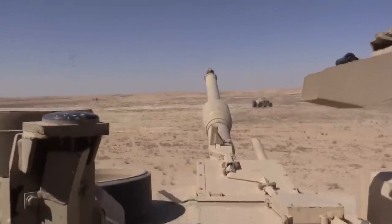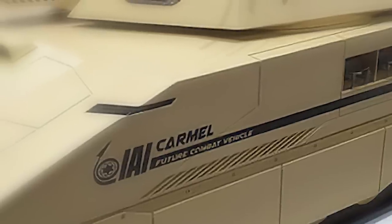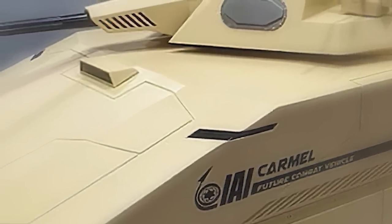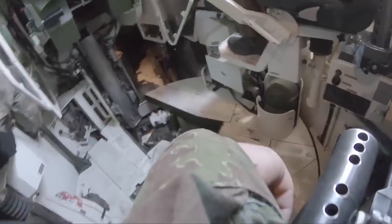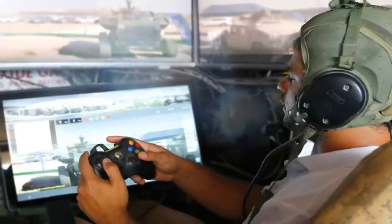From the outside, the Israeli Carmel fighting vehicle may look like a conventional tank, but upon stepping into its cabin, reality veers close to fiction. Under pitch-black darkness, the vehicle's interior looks more like a gaming setup than a conventional tank. There are no wheels, pedals, or buttons, but instead an Xbox game controller that is used to drive, shoot, and reload.